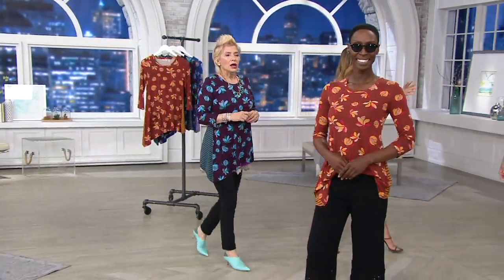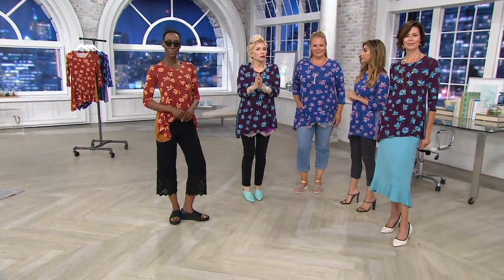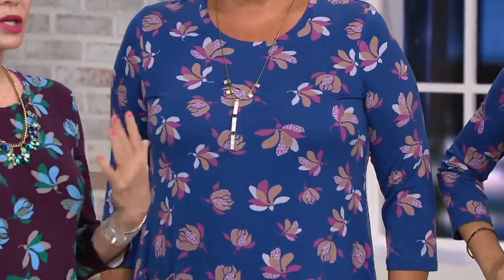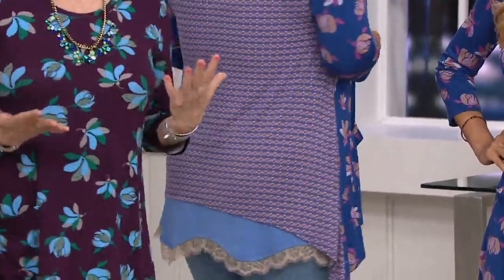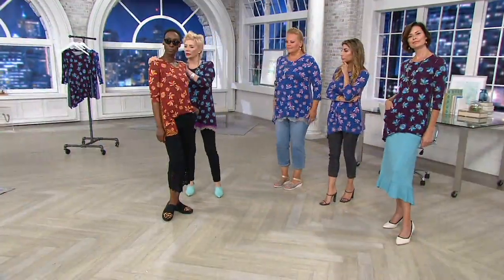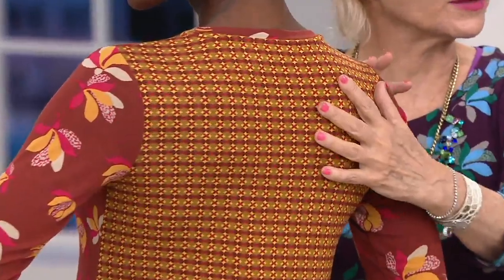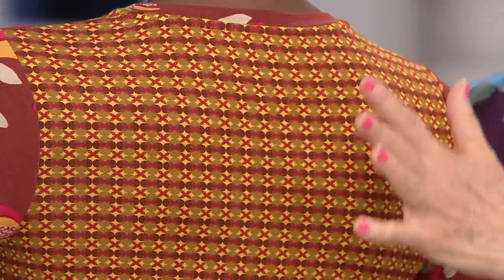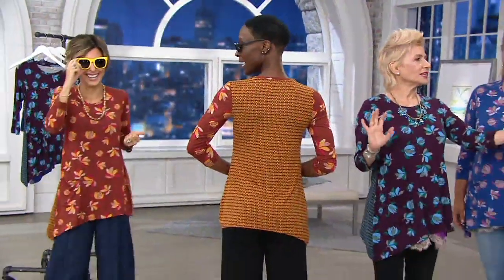Oh, look how cute this color is — so pretty! All three colors are so great because they're very different. As a woman who shops, when I love something I do three different looks — completely different looks. The paprika is amazing, but also look at the back — I really want to come in and show you this little geometric print. What's crazy is there are five colors here and four in the front, so this is really that modern way forward.